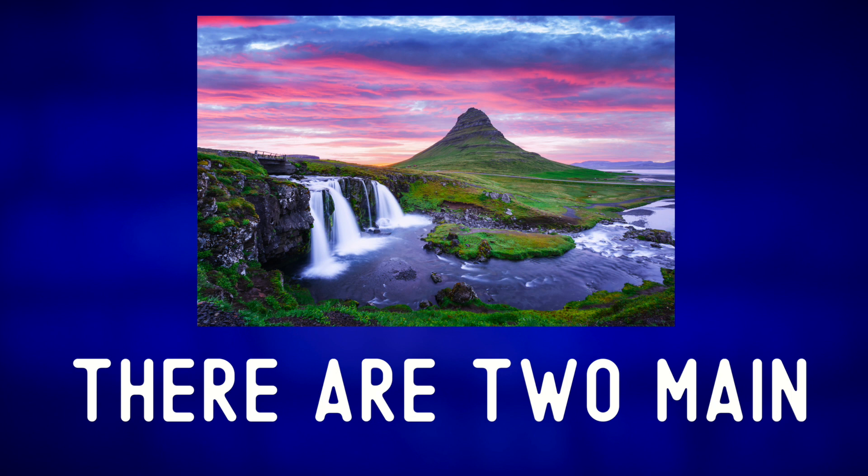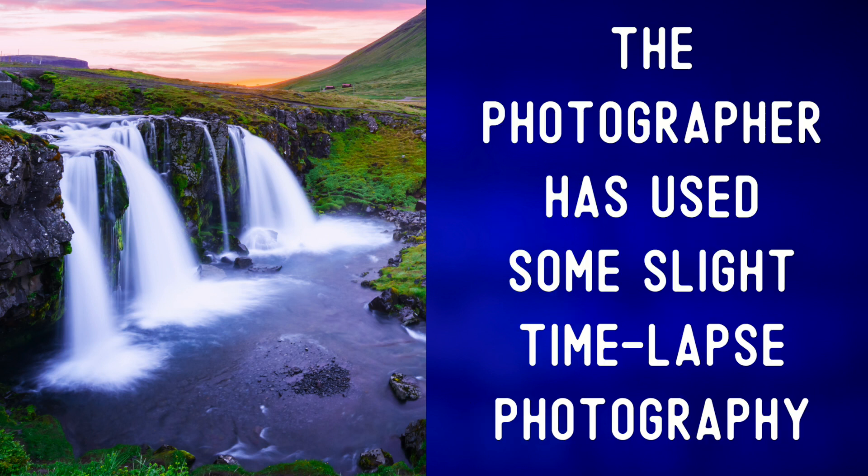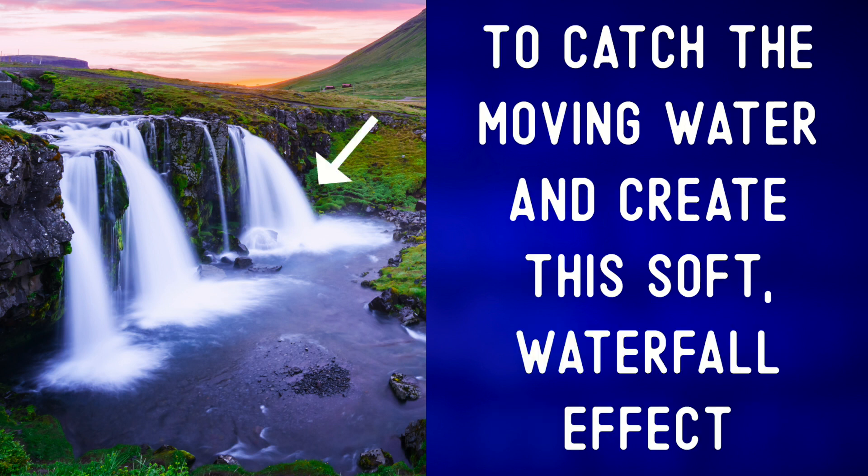There are two main landmarks in this picture. The first is the waterfall on the bottom left. The photographer has used some slight time-lapse photography to catch the moving water and create this soft waterfall effect.